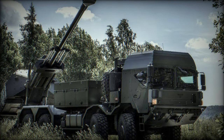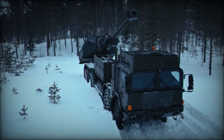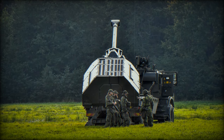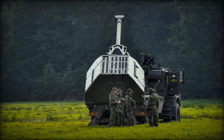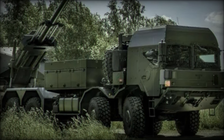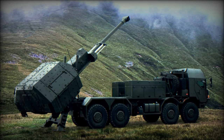The Archer Artillery System, developed by BAE Systems Bofors, boasts significant advancements over the AS90, notably in range and mobility. The system can fire conventional rounds up to 30 kilometres away and over 40 kilometres with base bleed ammunition, with precision-guided munitions such as the Excalibur shell extending its reach to 60 kilometres. The automated loading system allows three rounds to be fired within just 15 seconds, with a capacity to hold 21 rounds ready to fire without manual reloading.